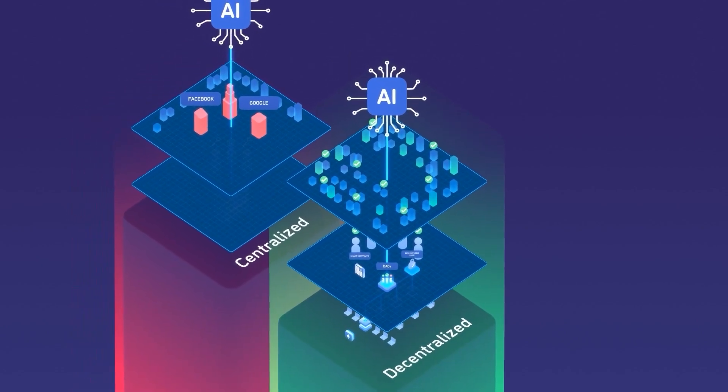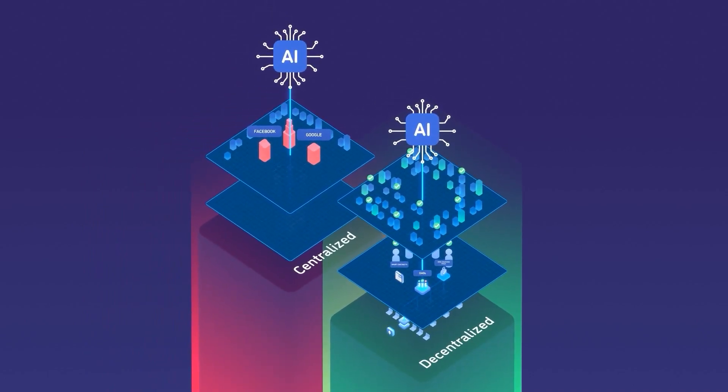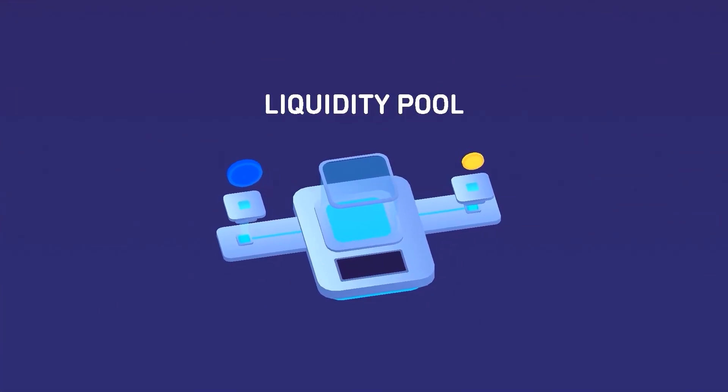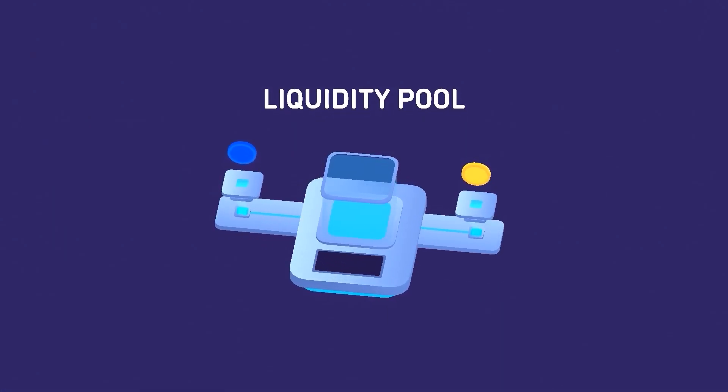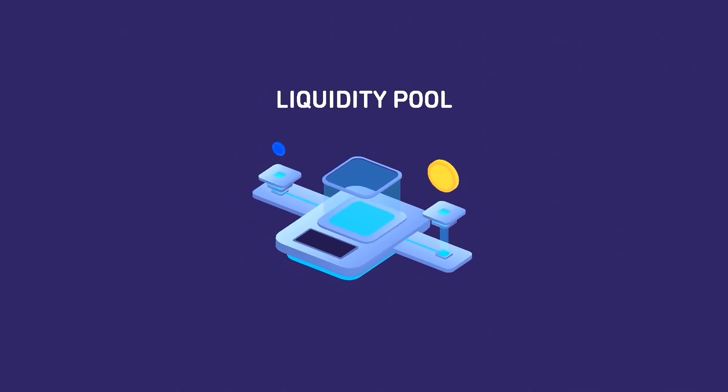If you want to learn more about these exciting developments, subscribe to our channel, where we'll post regular videos about this fast-growing field. In our next video, we'll look at liquidity pools and how they allow us to trade assets in a peer-to-peer manner, directly on a blockchain and without the need for trusted middlemen, banks, or exchanges.